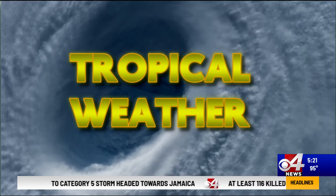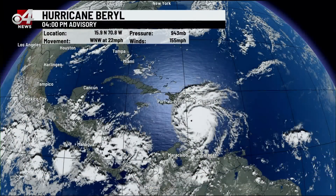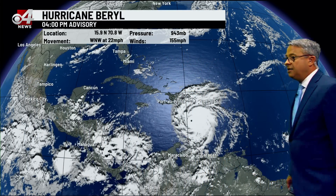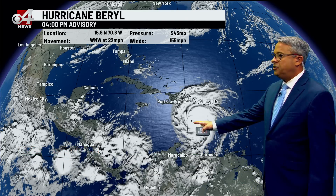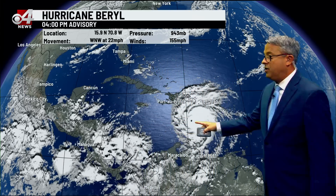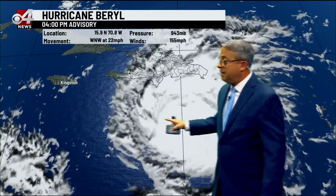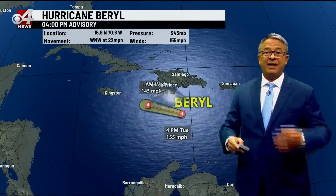That of course is the lead to this weather story. As we take a look at Burl — I'm going to be beside myself trying to figure out how to pronounce that. My grandfather was named Merle, it's Burl, sounds kind of the same. Anyway, you've got the Valley way over here and then you've got Burl way over here in the Caribbean, south of the Dominican Republic, making a beeline for Jamaica.